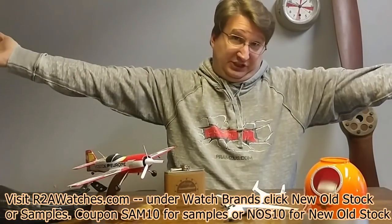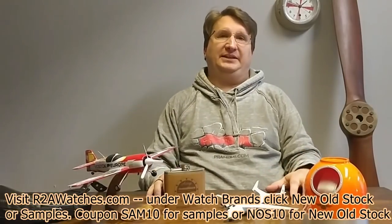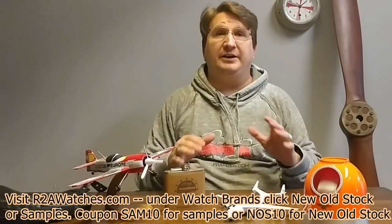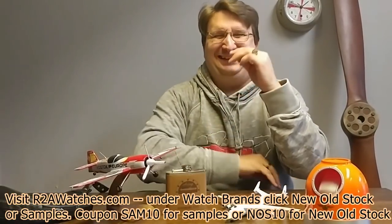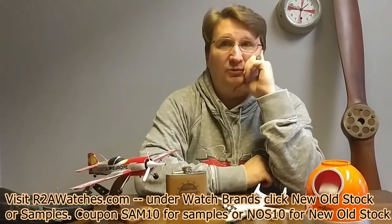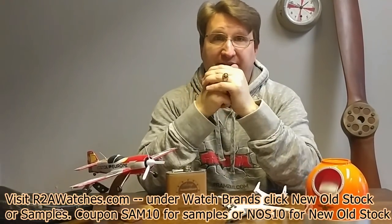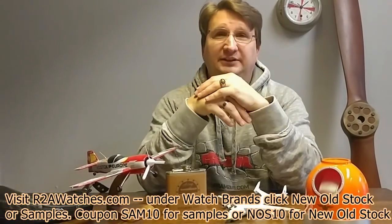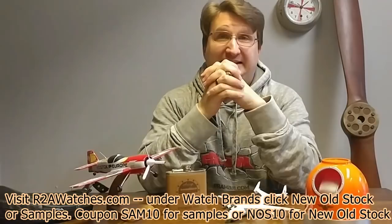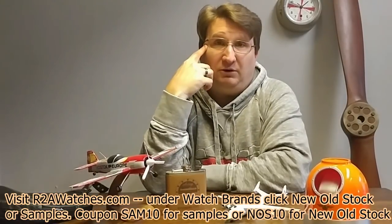Now we're going to move on to the samples. Sample, demo, model, imperfect — that means they may have a minor scratch or a little bit of scuffing, very minor. We're talking almost to the point that you may not even be able to tell when you get the watch. They were either used on the air, used in something like this, may have been in a retailer's case where people handled them. Because of that, we have lowered the prices and you've got an additional 10% off using coupon code SAM10 or SAM10TAW.